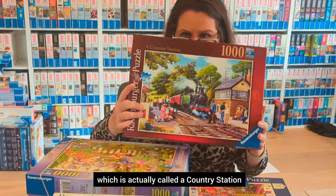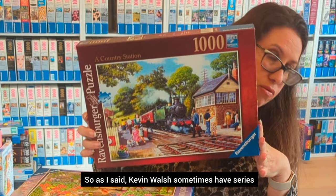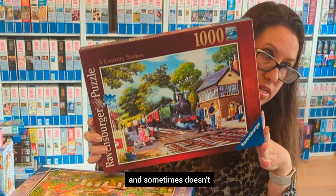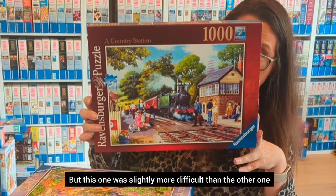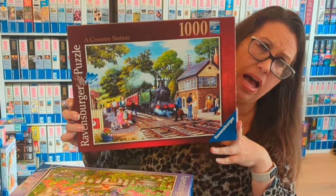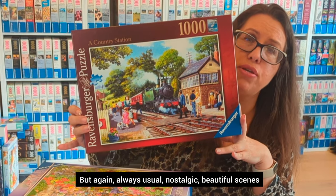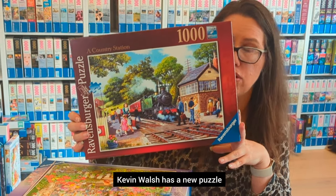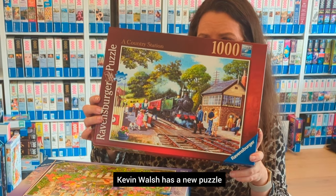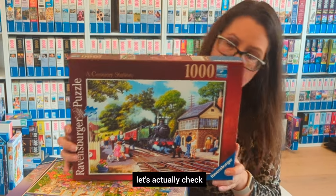We finish with another Kevin Walsh called A Country Station — not part of a series. It was slightly more difficult than the other one because there isn't as much color, but as always it's a nostalgic, beautiful scene. I have to say I'm delighted every time Kevin Walsh has a new puzzle.